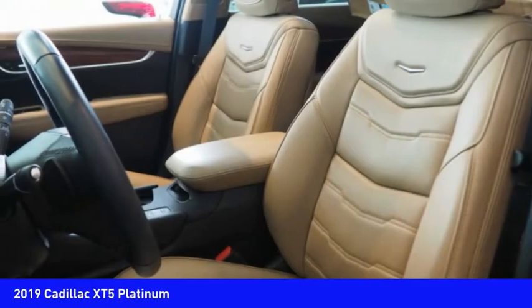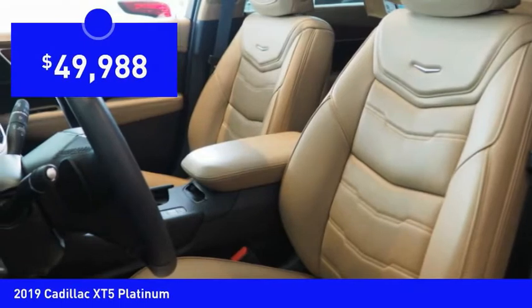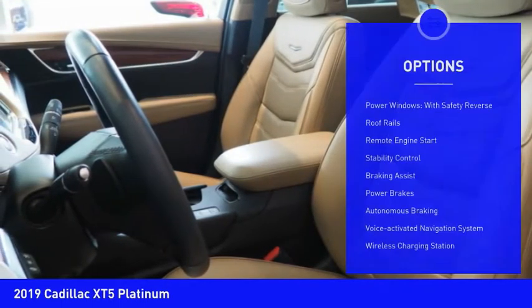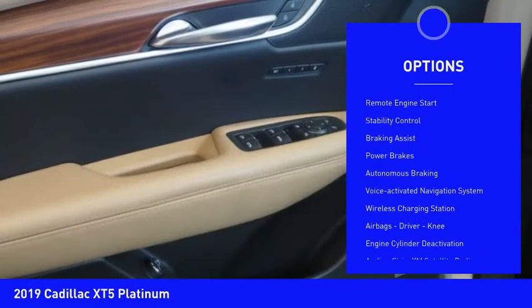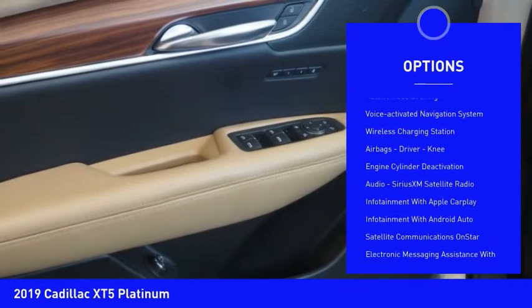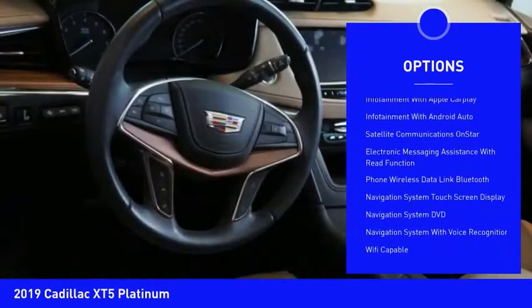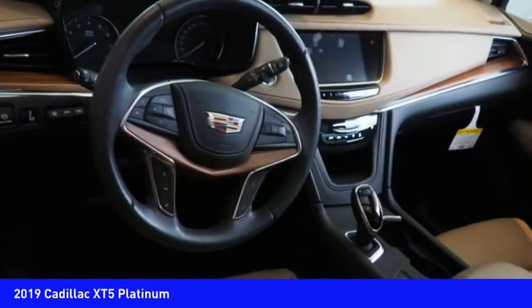Priced below $50,000, here are some of this vehicle's great options: power windows with safety reverse, roof rails, remote engine start, stability control, braking assist, power brakes, autonomous braking, and voice-activated navigation system.